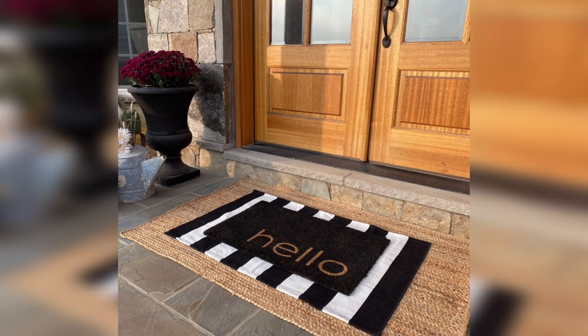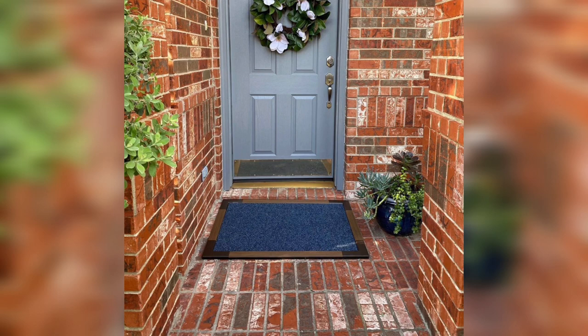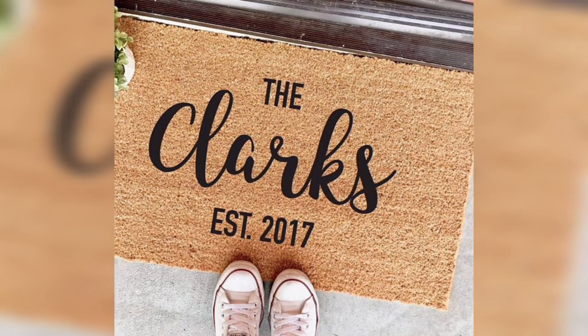Personalized doormats. If you want to add a personal touch to your entrance, you can opt for a personalized doormat. This type of doormat can feature your name, initials, or a custom message. You can choose from a variety of fonts and colors to make it your own. This design is perfect for those who want to showcase their personality and style.